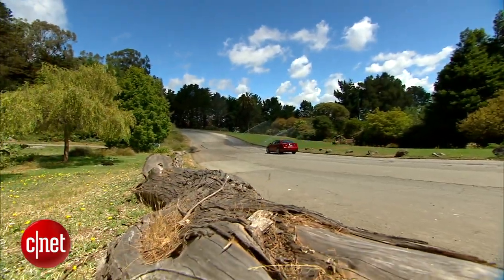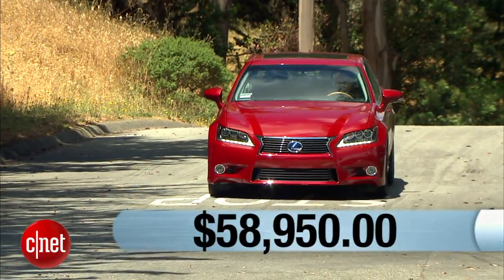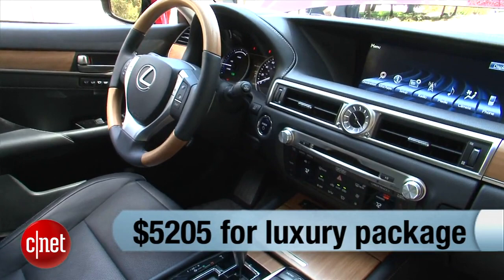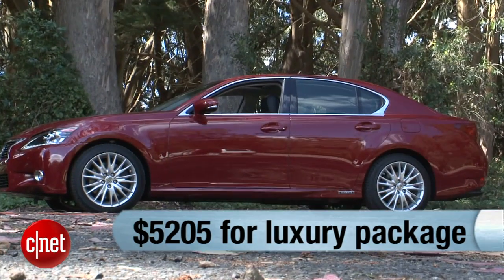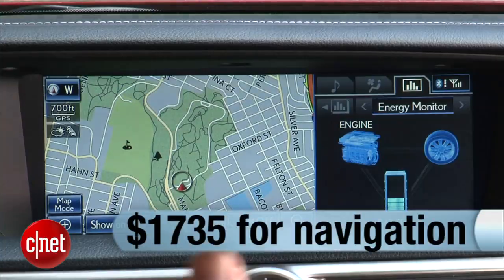The Lexus GS450H goes for $58,950. With this car we also have the blind spot monitor at $500 — I'd get that. There's also a luxury package for $5,205 that includes trim elements and various gimmicks; you could take it or leave it, nothing really essential. The navigation system with that 12.3-inch screen goes for $1,735 — that's essential, you'll want to get that.